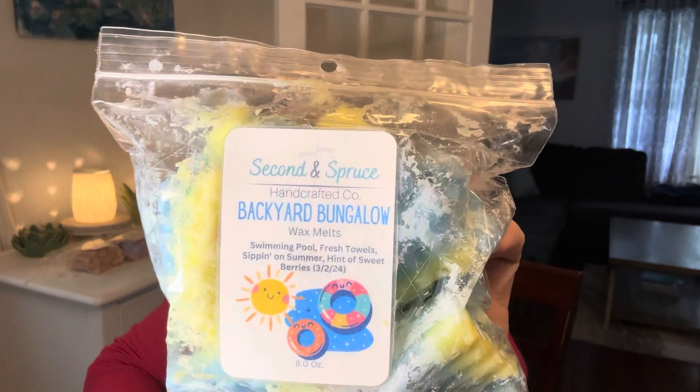On the eighth, it says Warm an Aquatic Scent for World's Ocean Day. I picked Second and Spruce Backyard Bungalow: Sipping, Swimming Pool, Fresh Towels, Sipping on Summer, Hint of Sweet Berries, poured 3-2 of 24. That's aquatic with the Swimming Pool to me.